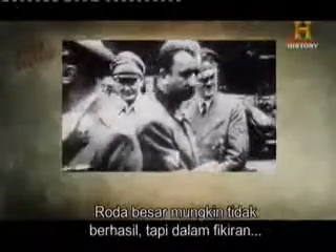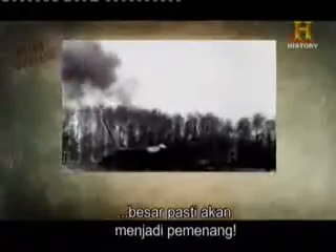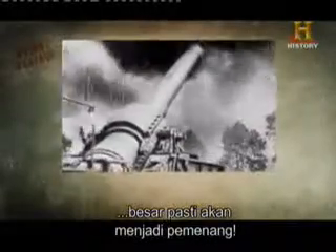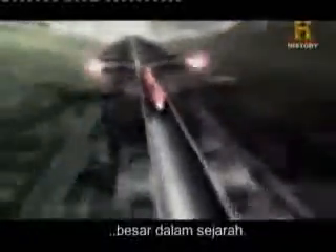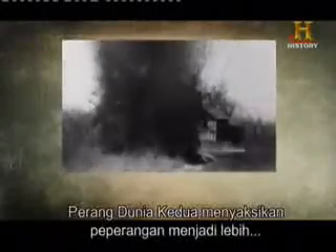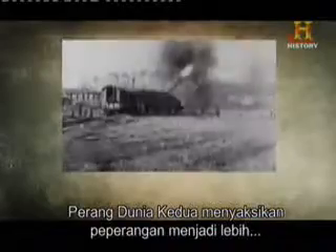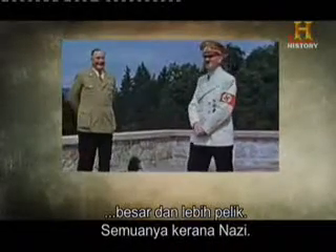Big wheels might not work, but in the mind of a homicidal lunatic, big guns were bound to be a winner. So it should come as no surprise that in World War II, Adolf Hitler set out to build the biggest gun in history. World War II saw warfare get even bigger and weirder, thanks to the Nazis.